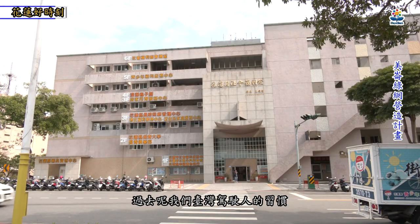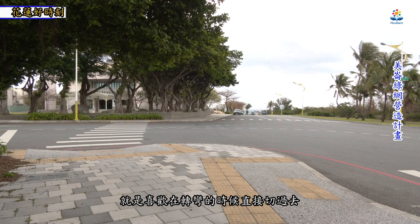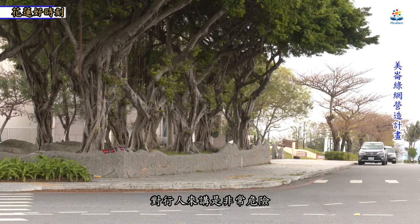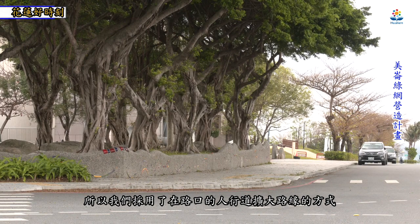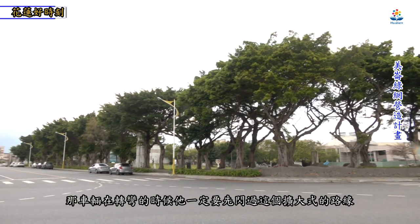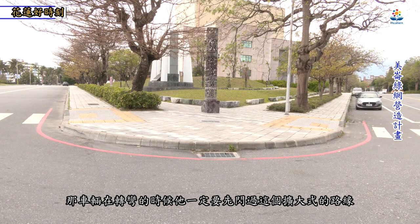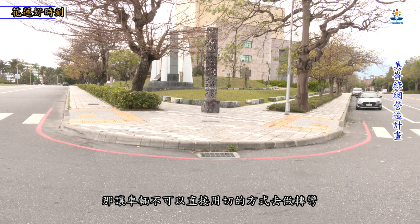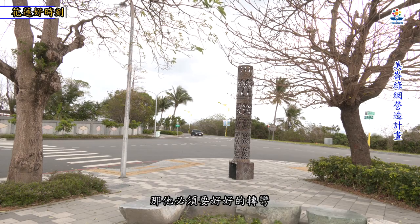在美伦绿网计划里面，有几个很重要的设计亮点。过去台湾驾驶人习惯在转弯时直接切过去，这对行人来讲非常危险。所以我们采用路口人行道扩大路缘的方式，把行穿线退缩到路缘后面，车辆转弯时必须先闪过扩大式路缘才会到行穿线，让行人相对安全，强迫车辆在路口减速。